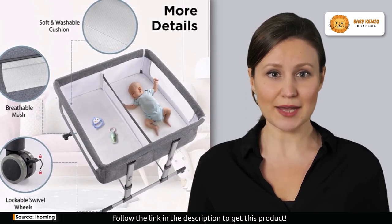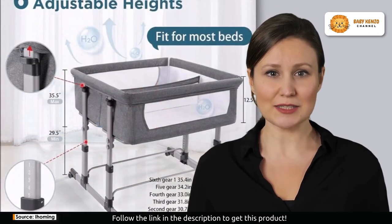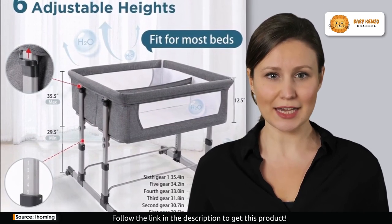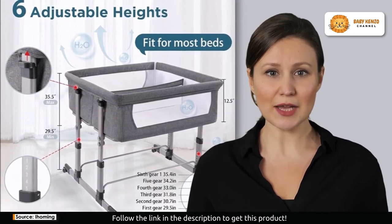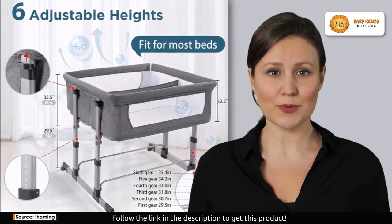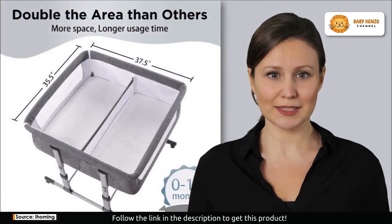But here's where it gets even better. The I Homing twin bassinets are incredibly versatile, offering six adjustable heights. It's designed to be a perfect bedside sleeper, ensuring you can always keep your baby within reach. With height adjustments ranging from 29.5 to 35.5 inches, it seamlessly fits most beds. It's the epitome of convenience for both you and your baby.